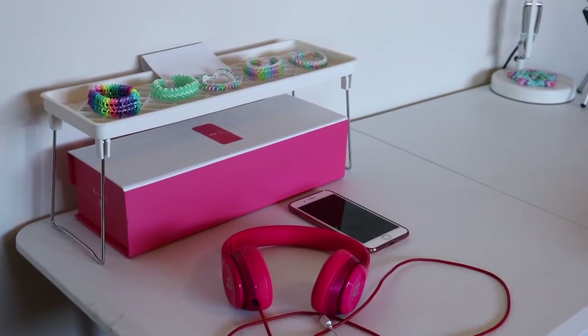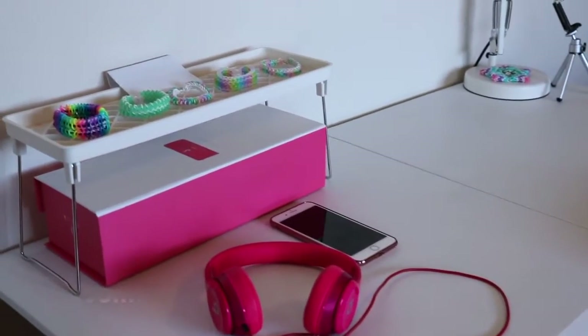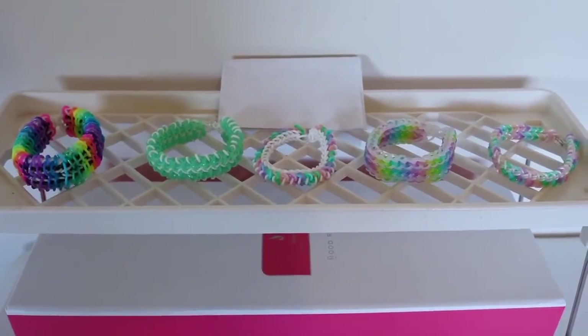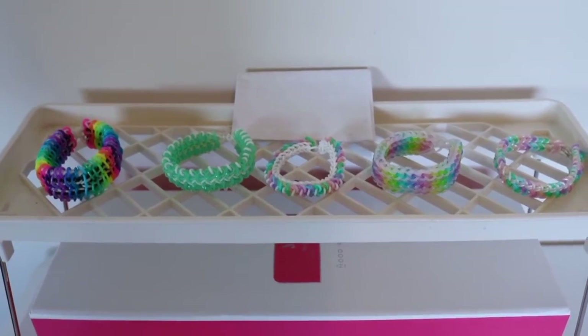Hey, it's Emeril Lumes here and in this video I'm going to be doing an updated storage tour. I'm also going to be showing you the trade package that I got from Lumilia on Instagram, which is so cool. In the trade, me and Lumilia basically gave each other a lot of Rainbow Lynn stuff, bands and things. First I just want to show you the bracelets that she gave me.